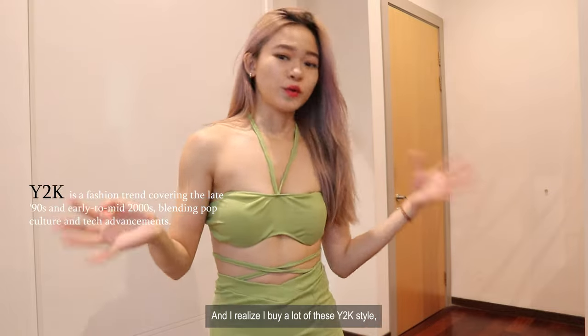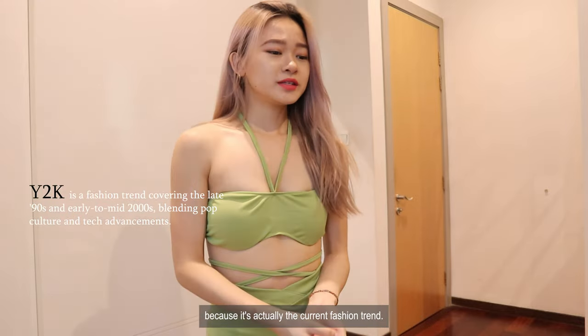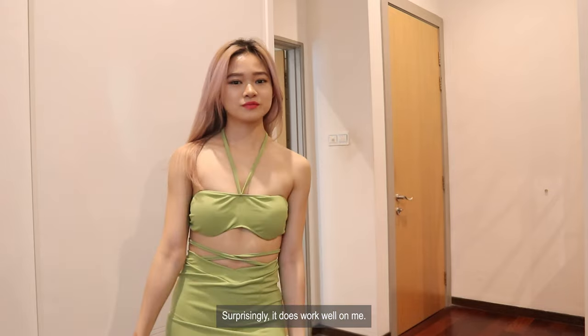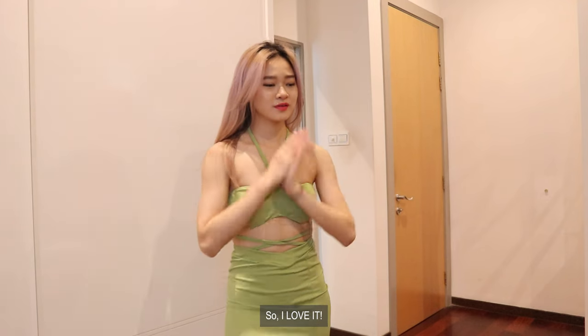I realized I buy a lot of Y2K style because it's actually the current fashion trend. And surprisingly it does work well on me. So I love it.